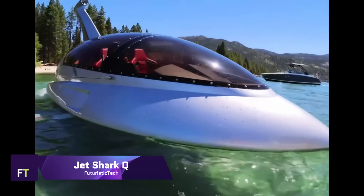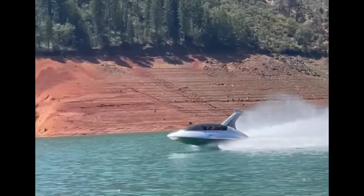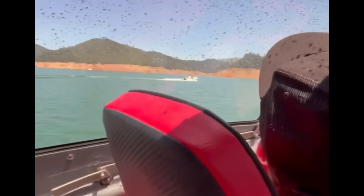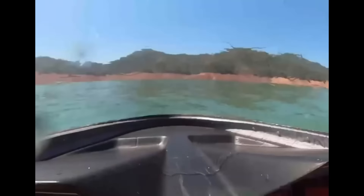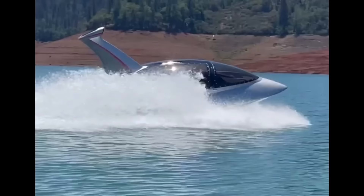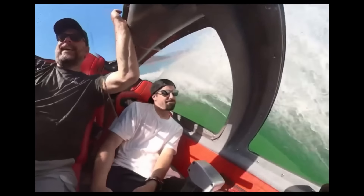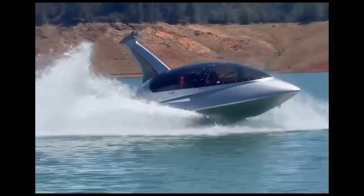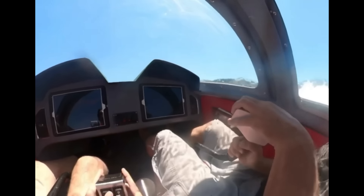Jet Shark Q. A semi-submersible boat, the Jet Shark Q gives you the opportunity to explore the underwater world in a way that has never been possible before. This craft features a spacious cockpit equipped with air conditioning, panoramic windows, and gullwing doors that may be opened or closed according to your preferences. You may dive up to five feet below the surface and experience the thrill of operating the Jet Shark, which is equipped with electro-hydraulic controls and a strong V8 engine from a Corvette. There is enough room for four full-size adults, and the vessel features two touchscreen displays for all onboard functions.